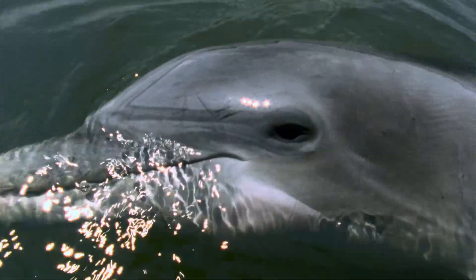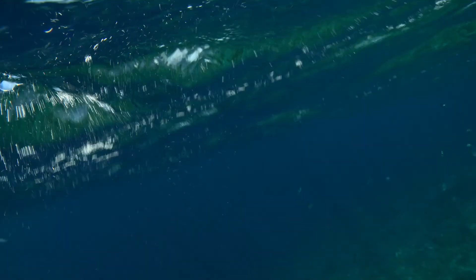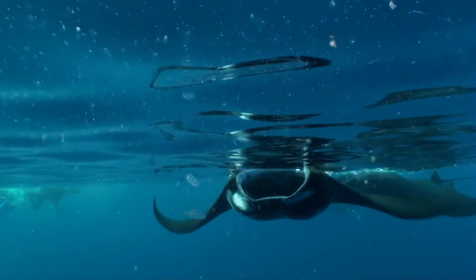Wow, the dolphins are inviting us in! Well, we better not refuse such an invitation. Take a deep breath and let's go under. OK, Grandma, let's hear it. You know so much about nature.